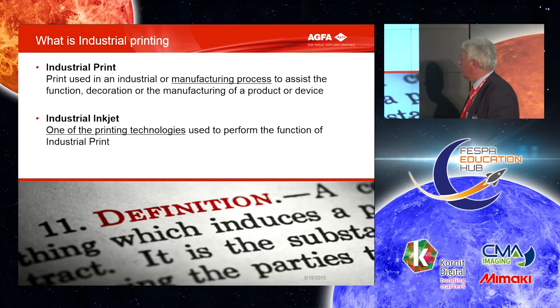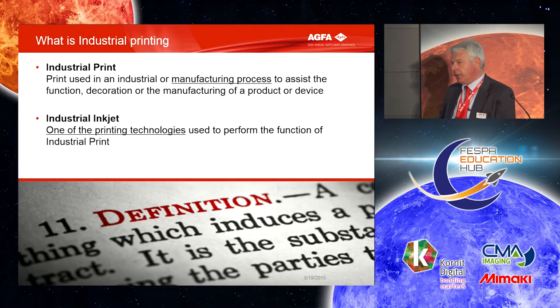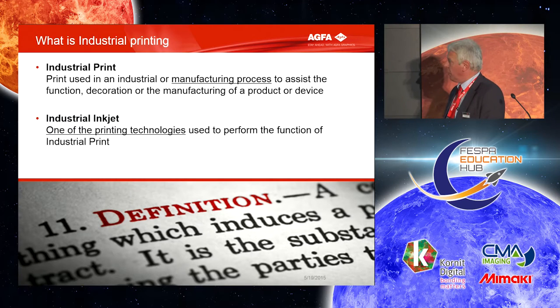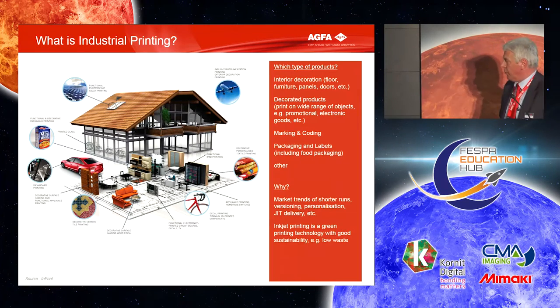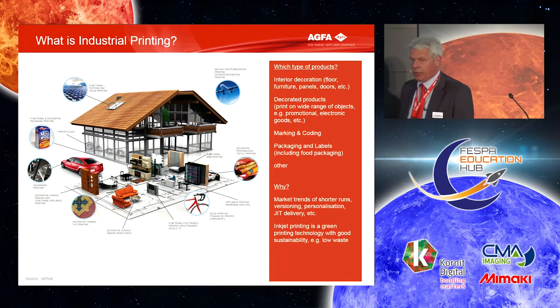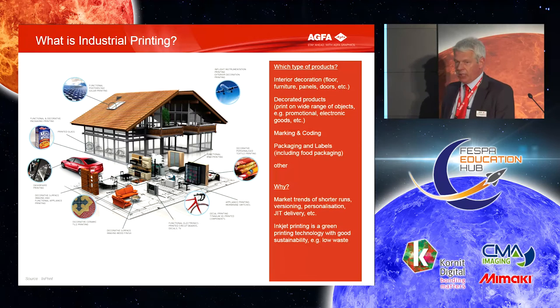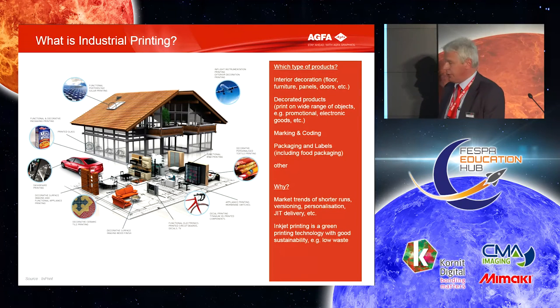What is industrial printing? It's a manufacturing process wherein one of the steps is printing — it's not an advertisement; the print has become part of your product. We will show several examples later. Industrial inkjet is one of the major technologies because it's digital, it reacts fast, and you go directly from the print file, so it's logical to go for inkjet. All the applications shown in this slide from the Imprint show in Munich have some printing step where you can use Agfa products.